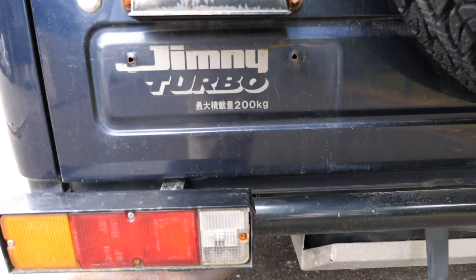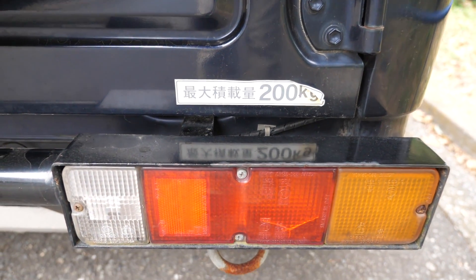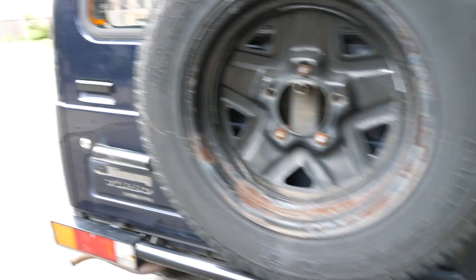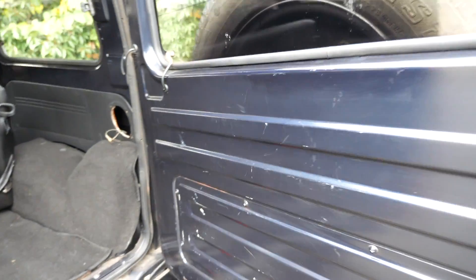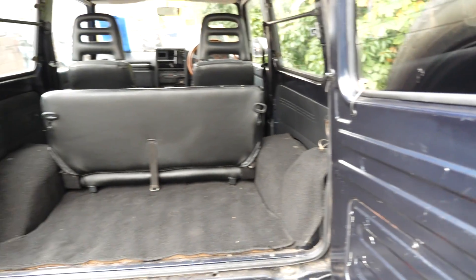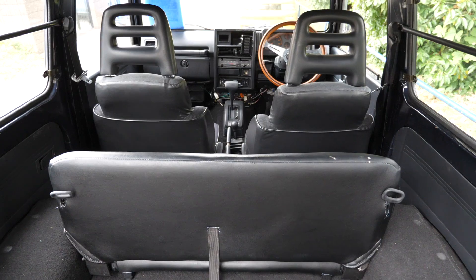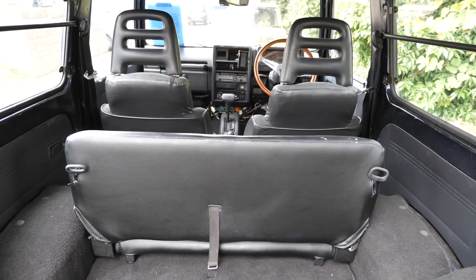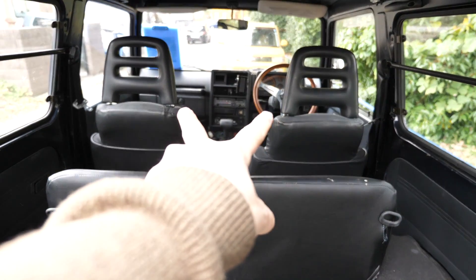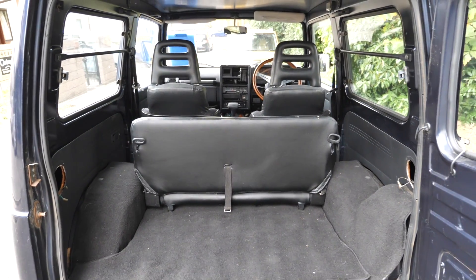This vehicle was registered as a commercial vehicle, so be careful if you have a commercial vehicle going to the States like this one. You need to do something special or you're going to be dinged for 25% import tax instead of the regular 2.5%. What you have to do is petition customs that because the car has four seats, it doesn't qualify as a truck, and therefore you can import it at the lower rate. Two seats: 25%; four seats: 2.5%. So do make sure that you import it properly.